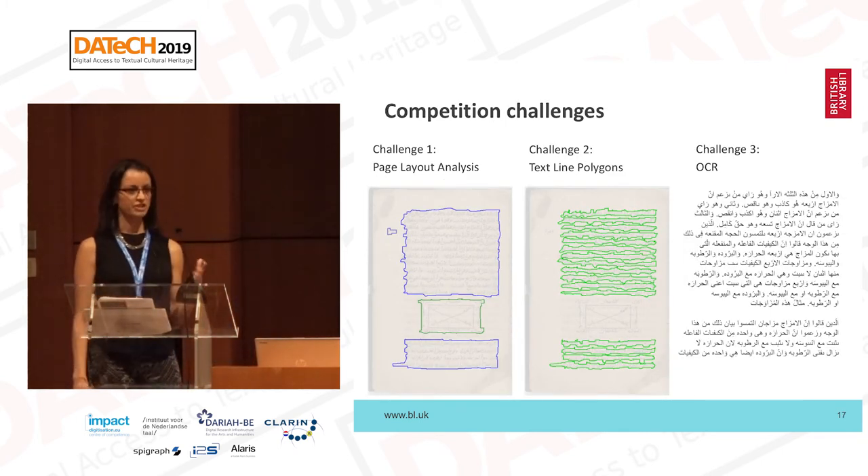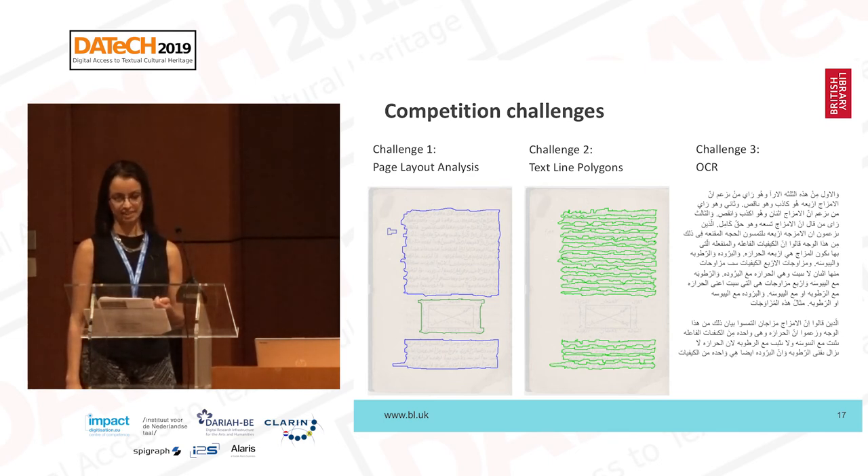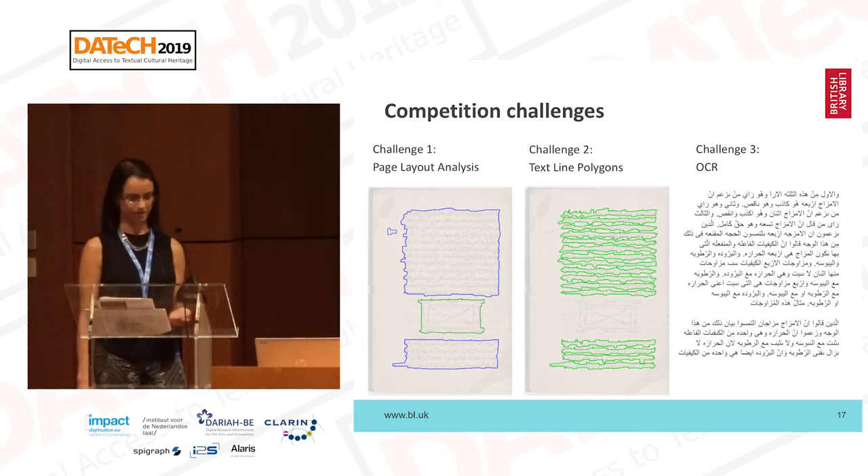There were three challenges in this competition and participants could pick and choose which to try. The first was page layout analysis, page segmentation, and region classification. The second was text line polygons — text line detection. The third was OCR — text recognition.